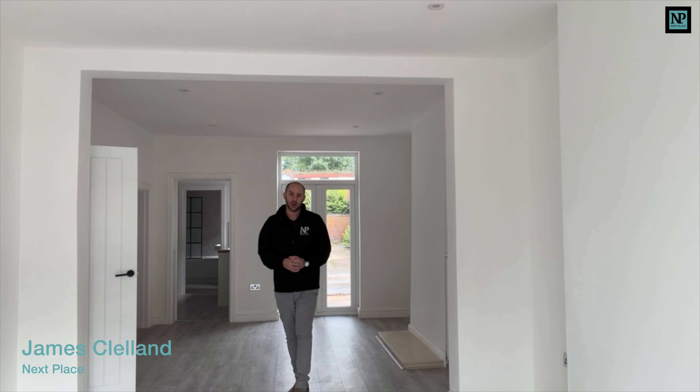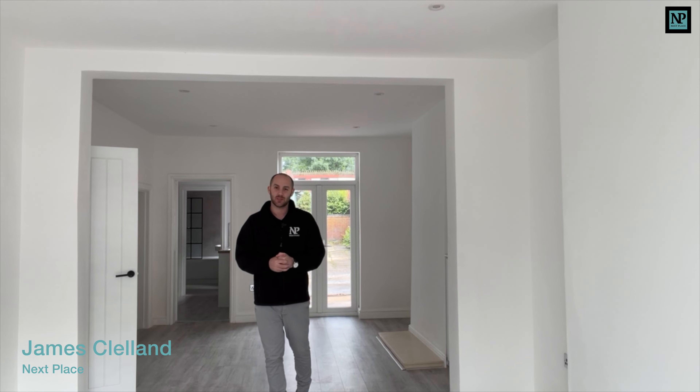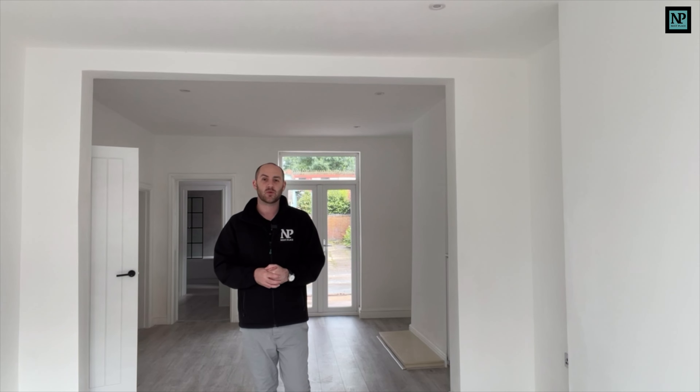Today you join me on Argyle Street, and for those of you with a keen eye you may actually recognize this property. It's a property we had on the market last year which completed in February. The new owners purchased the property and have completely renovated it throughout.